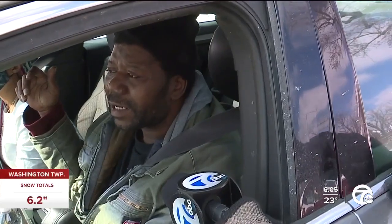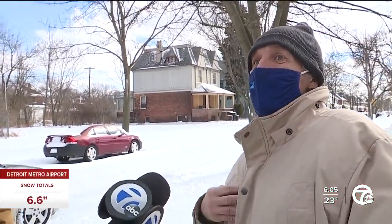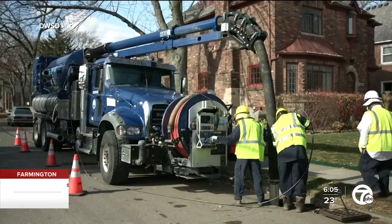They come out here and clean their leaves up — don't believe that. That catch basin is working, this one's not. It's got to be something collapsed in the drain. They're going to have to, in my opinion, tear the street up. The city uses these vacuum trucks to pull all of the gunk out of clogged catch basins.